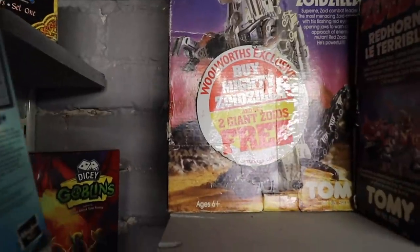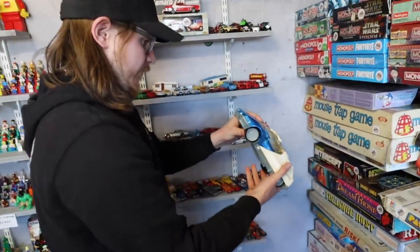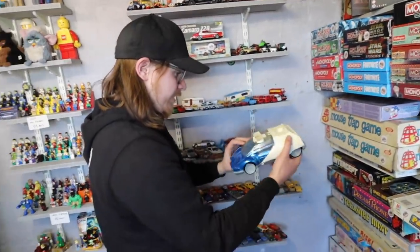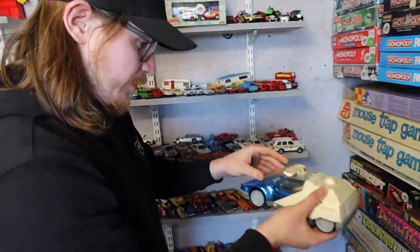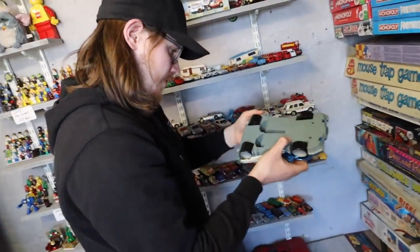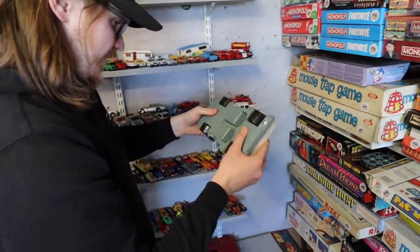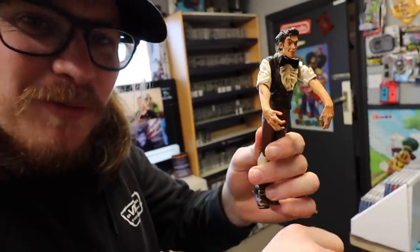You would get two giant Zoids for free. That's a Robocop thing you were looking for — it's missing a few bits. That's Kenner, right? Aaron finds this Robocop car and goes to check the price, but he's taking a little long. All of a sudden I notice Aaron is going through a box of things that haven't been priced yet.